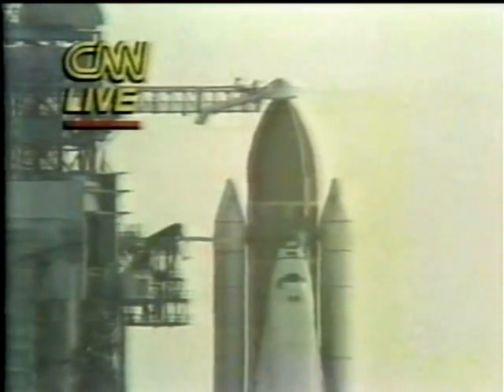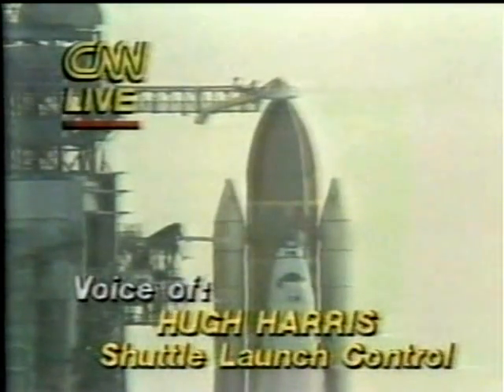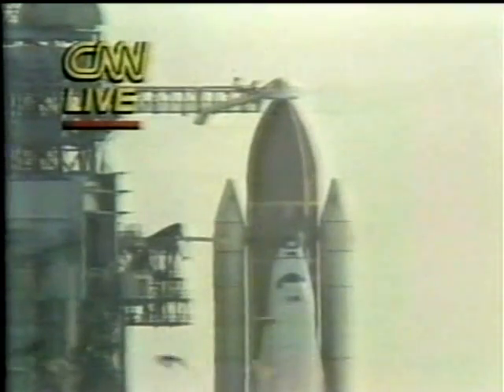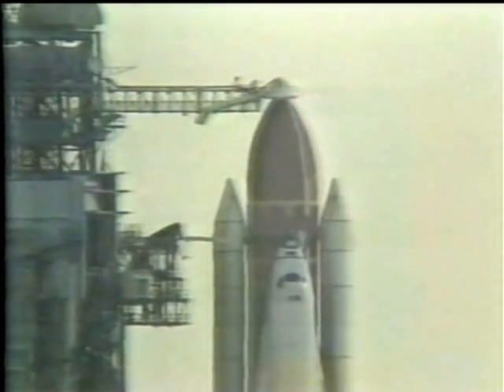T-minus 5 minutes and counting and we have a go for APU start. The APUs provide hydraulic power to move the aerosurfaces and the main engines for steering on board. T-minus 4 minutes, 40 seconds and counting. The firing circuit for the solid rocket booster's ignition and the range safety destruct devices has been armed, and we have APU start complete.